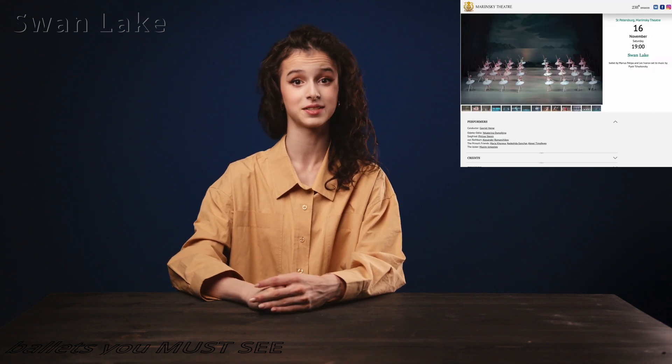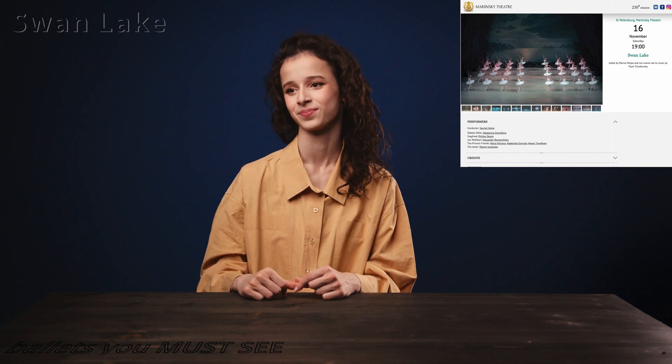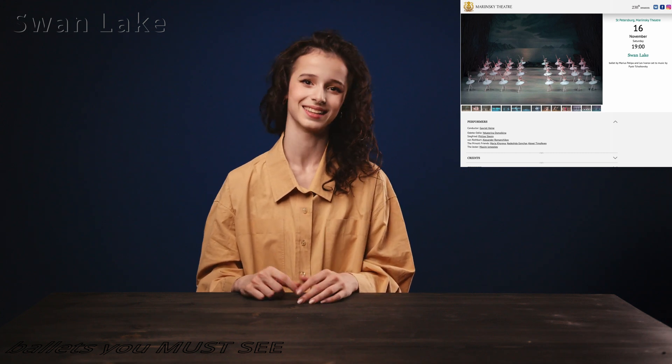Siegfried swears his love to Odile, which makes Odette suffer terribly. But in the Mariinsky version, Odette survives, Siegfried kills Rothbart, and Odette is freed — a happy ending, which I quite like. Let me know in the comments if you prefer the happy ending or the version where Odette dies — it'll be a very interesting discussion!